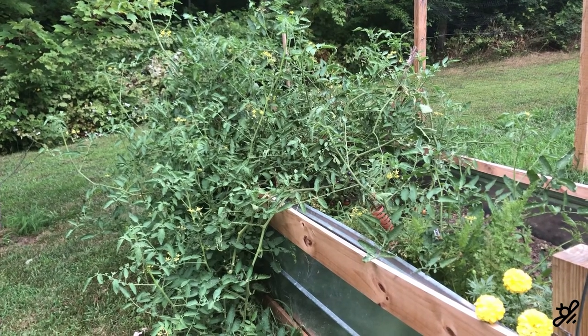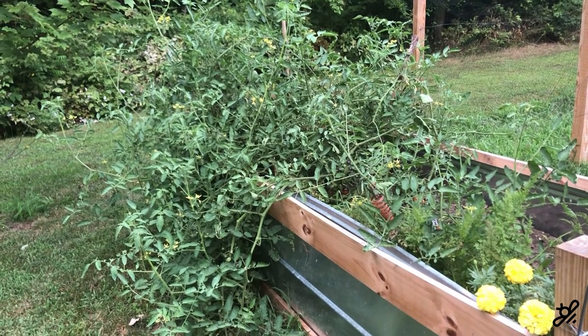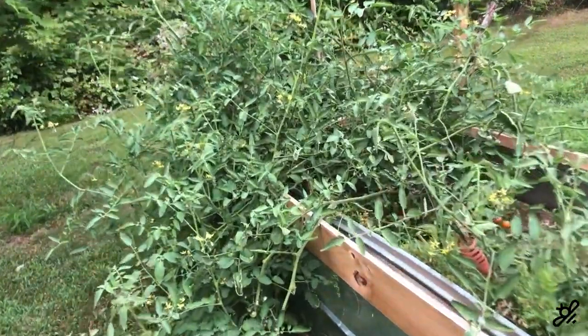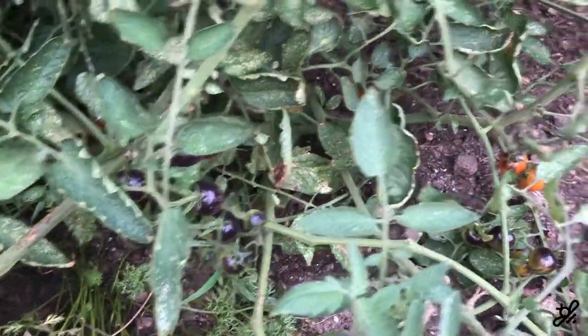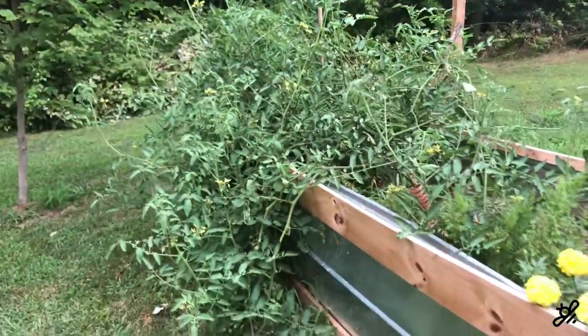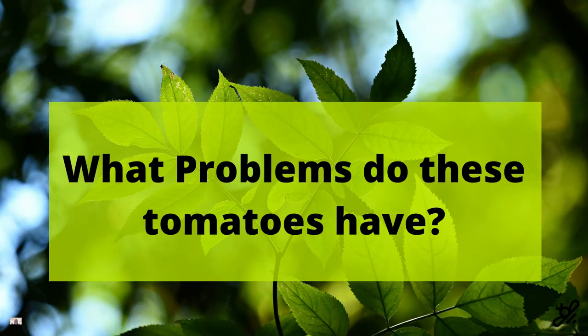Indeterminate tomatoes are those that do not have a predetermined size — they are vining. You can see the massive amount of vines growing out of this midnight snacking tomato. I love this plant — it's amazing. I have enjoyed continuously harvesting fruit from it. But as you can see, it's huge, and you would think that I do nothing with it, but I actually prune this pretty much daily. What type of problems might either determinate or indeterminate tomatoes face?